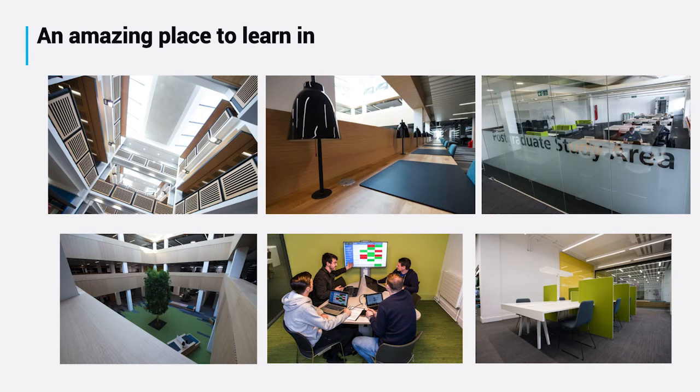Last but not least, we have built an amazing place to learn, an amazing place to study, and an amazing place to do research. The library has been completely refurbished, and that in itself sparks innovation. It's very difficult to say, but when you are in that third space — as was mentioned before — you actually relax, and that's where your creativity is boosted.